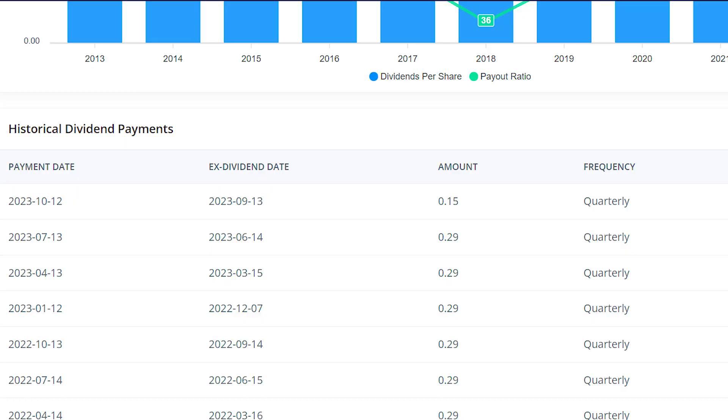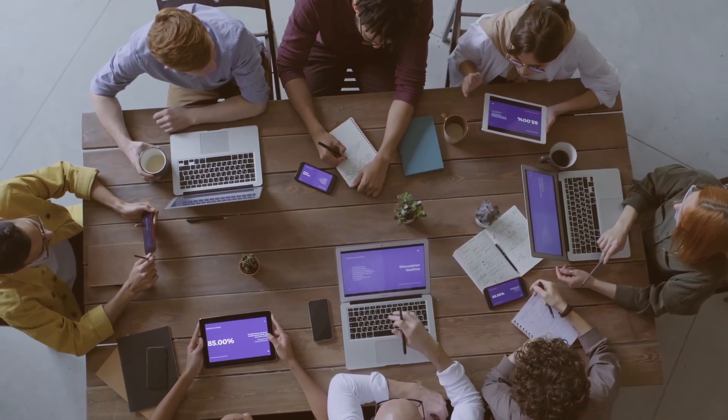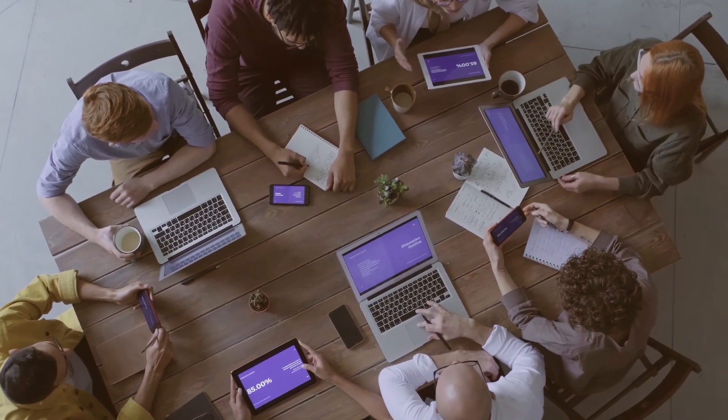The company declared its next payment for October 12th to shareholders of record as of September 14th. The payment will be 15 cents a share, which is almost 50% lower than the previous payment of 29 cents a share. With this payout, the board of directors is targeting a payout ratio of 60% of projected funds from operations.